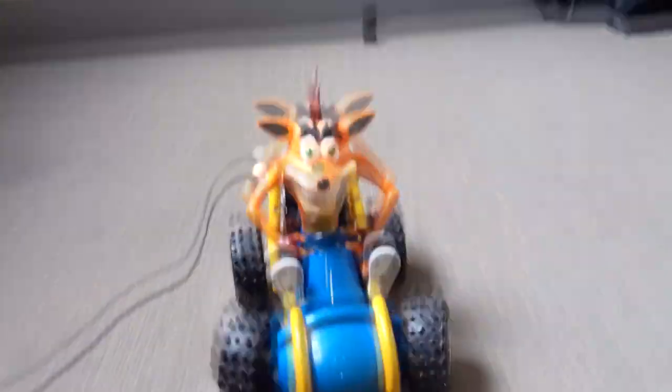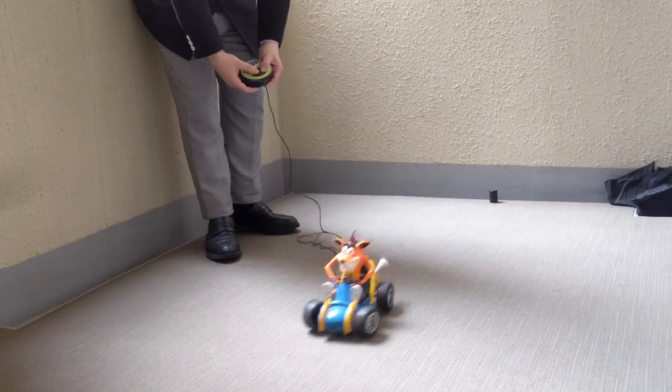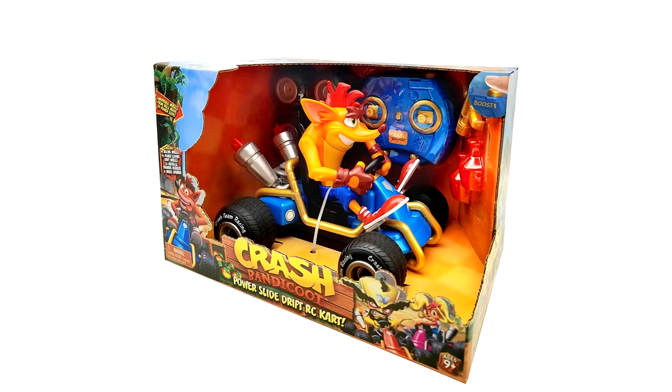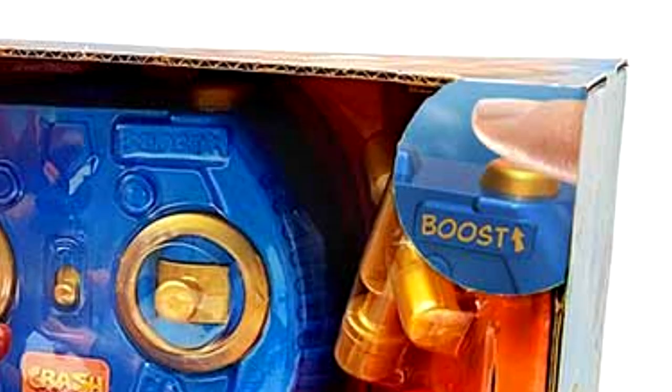If you remember the RC car from 2000, you'll know that it could only move back and forward and featured a very basic controller — it wasn't very good for driving or racing. However, this new one appears to have sticks for forward and back as well as left and right, plus a few more buttons. At the bottom you can see two gold buttons below what look like brake and accelerator pedals, likely used for power sliding, with the boost button at the top used to give Crash the famous boost scene from the game. There's a final button in the middle of the controller, though I'm not sure what that one's for.